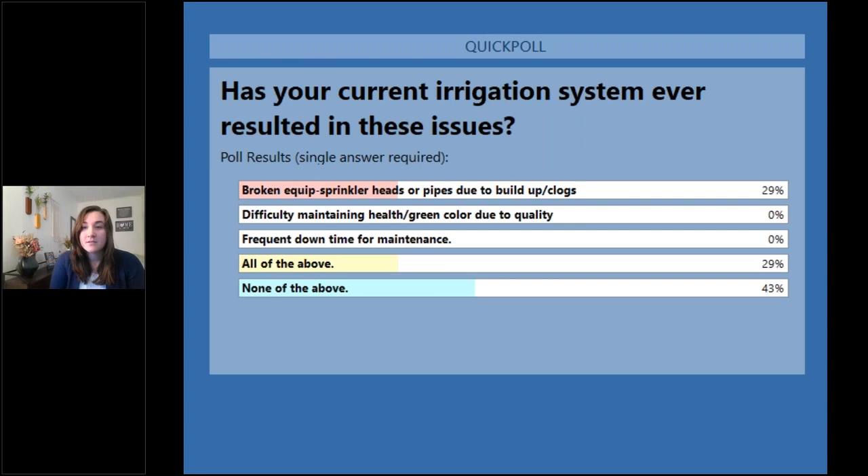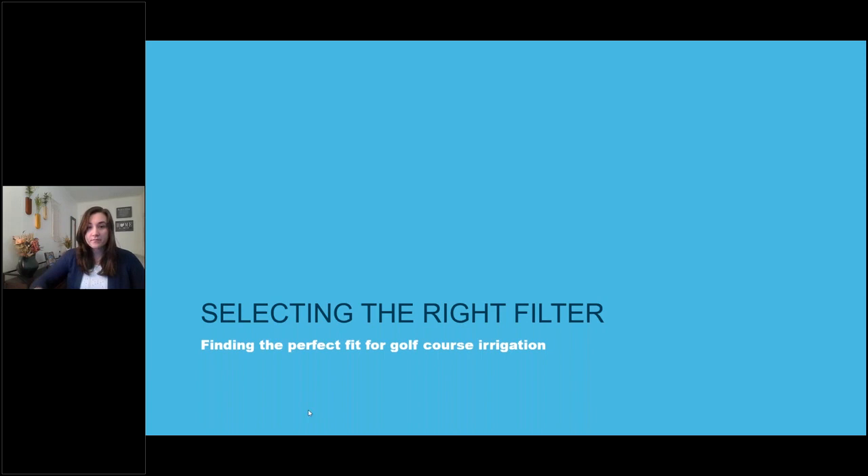Looking at the poll results, we do have quite a few of our audience that has dealt with either breakages or all of the above issues. We can talk more as we go forward about how filtration can really help mitigate some of these issues. With that, I'm going to turn it over to my colleague to talk about selecting the right filters.